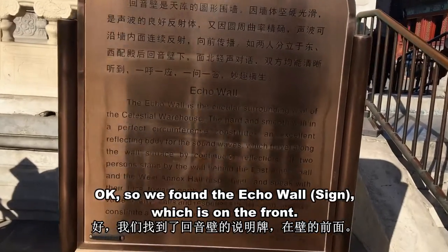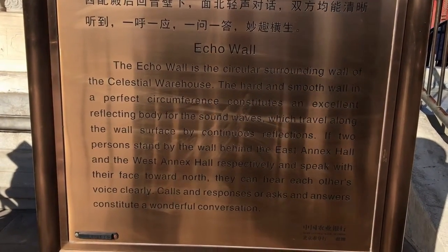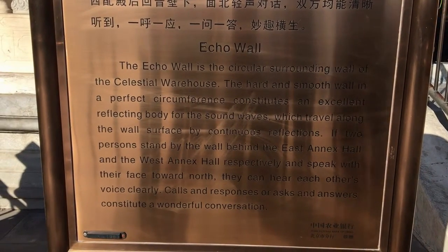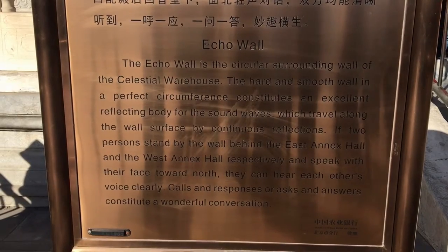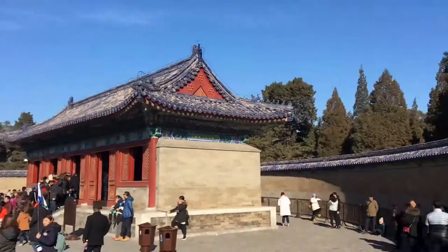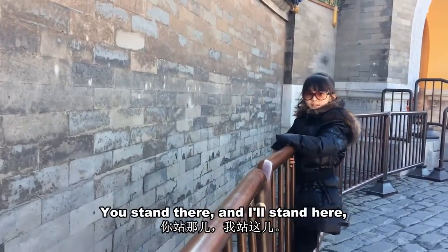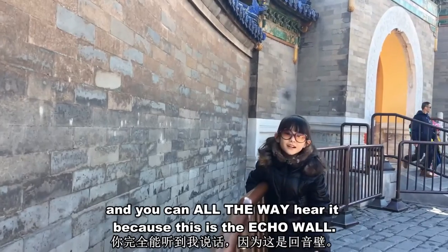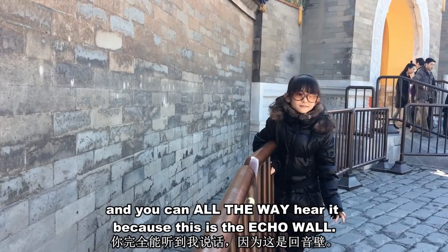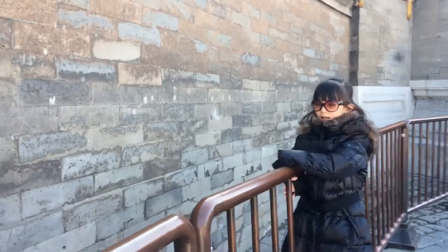We found the Echo Wall, which is the circular surrounding wall of the Celestial Warehouse. If you stand there and I stand here, you can hear all the way across it because this is the Echo Wall. Hello! Hello!